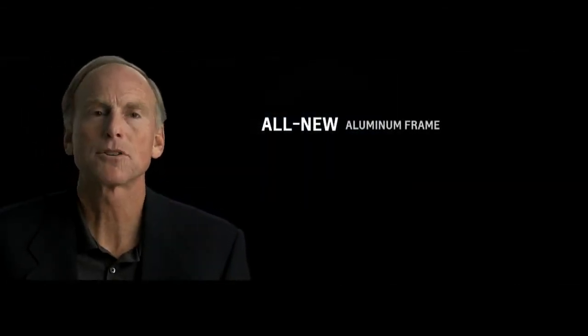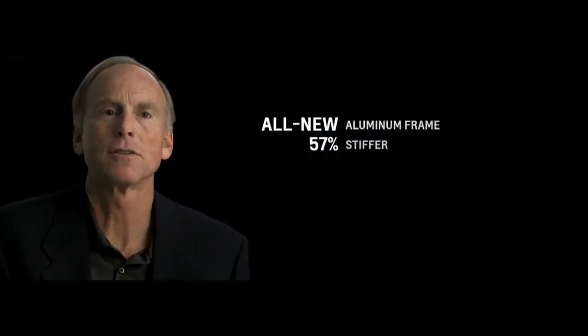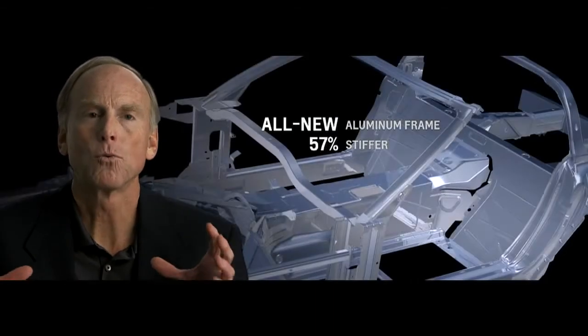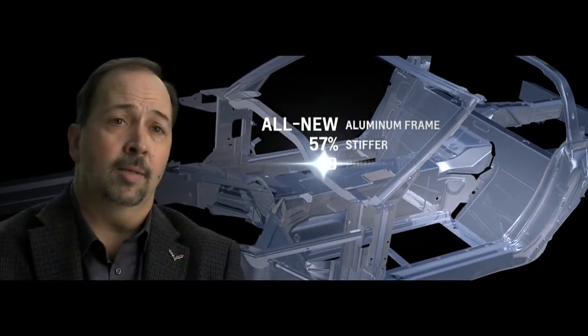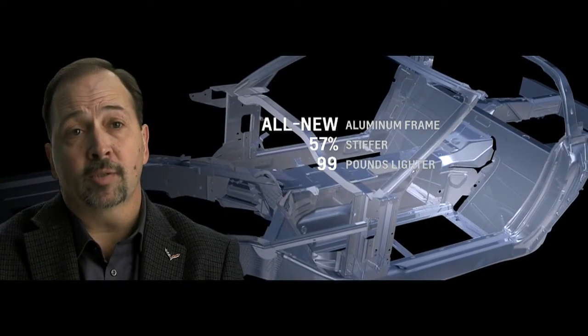People when they go for their first drive in the new Corvette are going to notice everything's different. The body structure is almost 60 percent stiffer than the car we sell today. That makes the car feel really planted to the road, extremely solid, extremely secure.